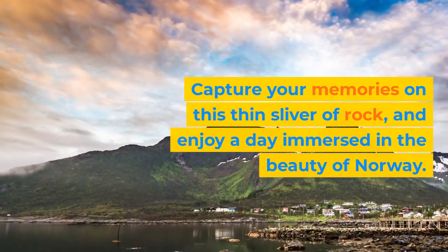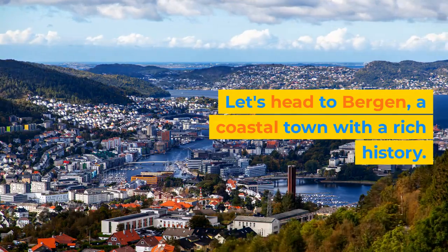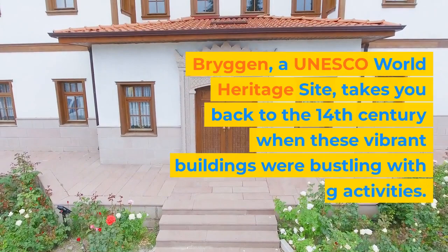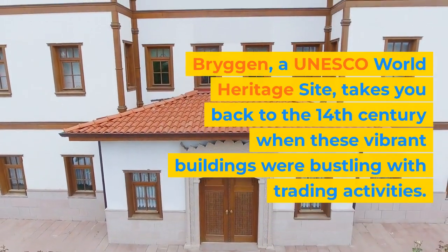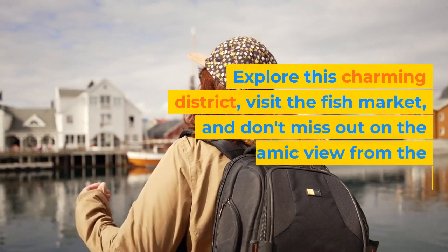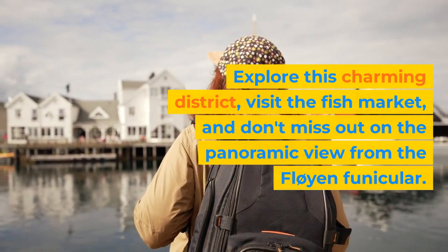Let's head to Bergen, a coastal town with a rich history. Bergen, a UNESCO World Heritage Site, takes you back to the 14th century when these vibrant buildings were bustling with trading activities. Explore this charming district, visit the fish market, and don't miss out on the panoramic view from the Fløyen funicular.